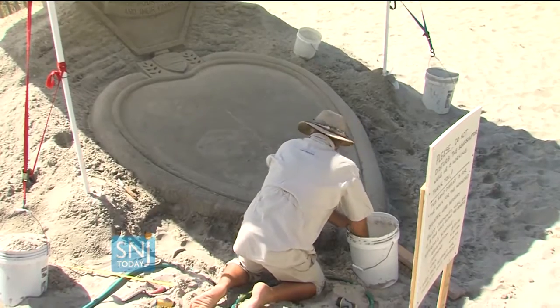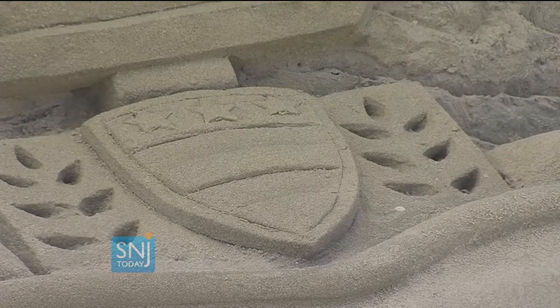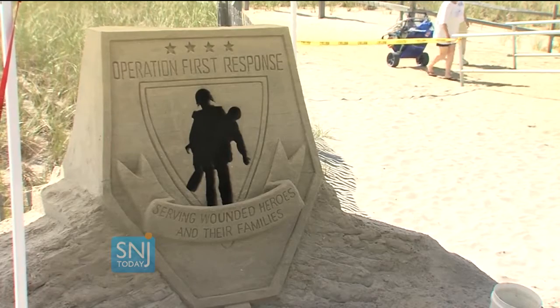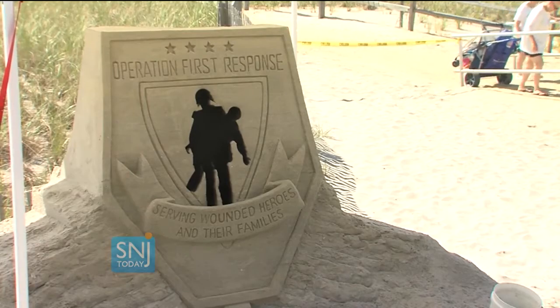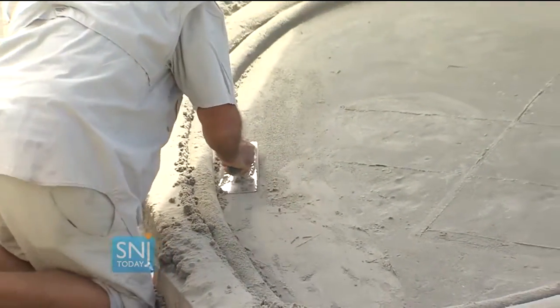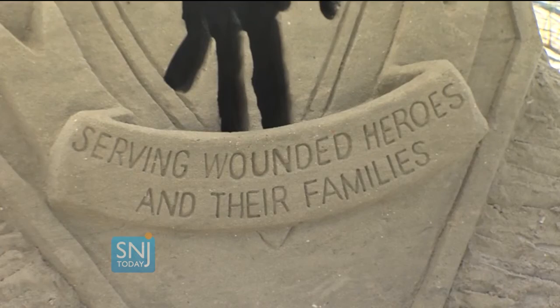A special ceremony starts at 9:30 a.m. on Saturday with soldiers who have benefited from Operation First Response. The walk is free to join in, but those who raise money can earn rewards. Silberto says 97% of the organization's earnings will go directly to our soldiers. I'm Nina Barati for SNJ Today.